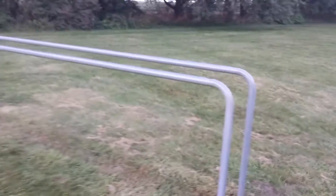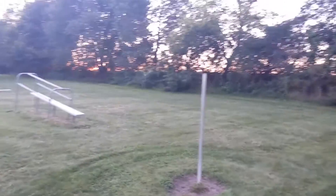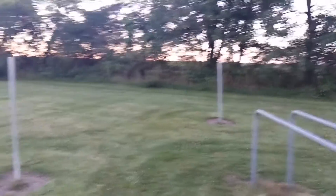And then here's some gymnastics equipment, I think — parallel bars. And then there's just a couple of poles sticking out of the ground.